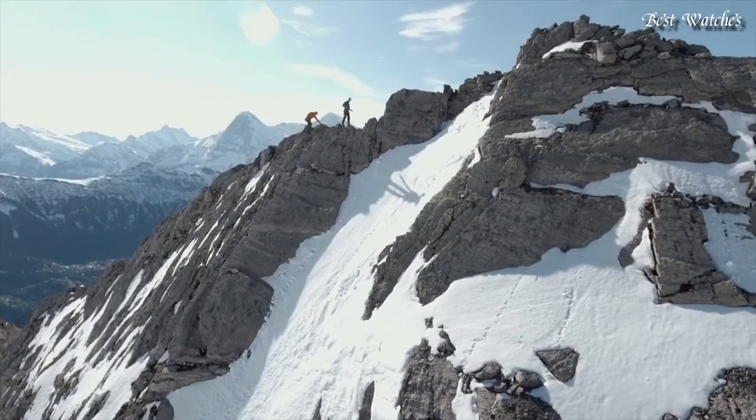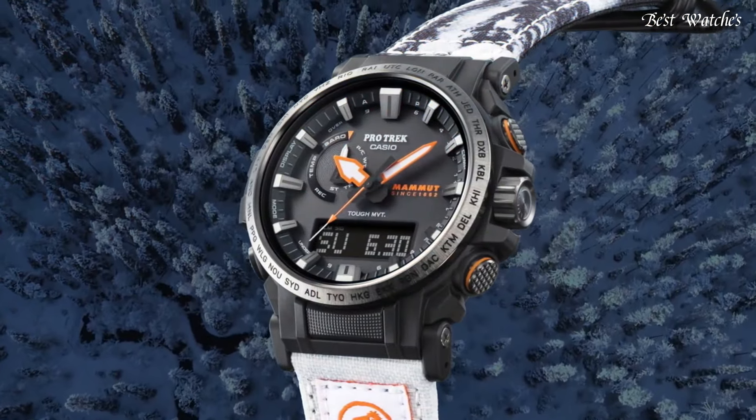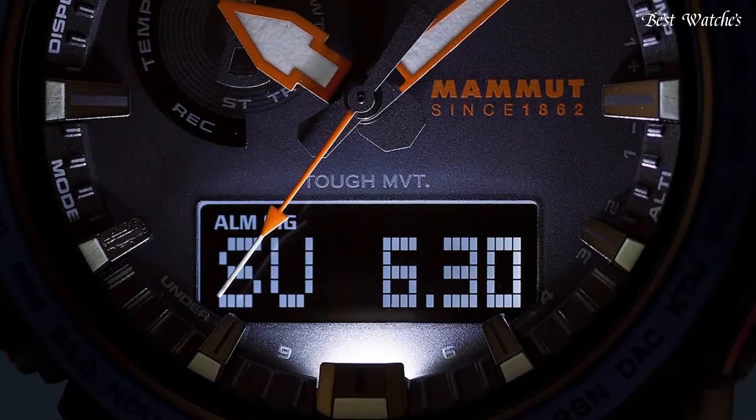World time, countdown timer, backlight, perpetual calendar, power reserve indicator, chronograph, alarm, date, day, month.